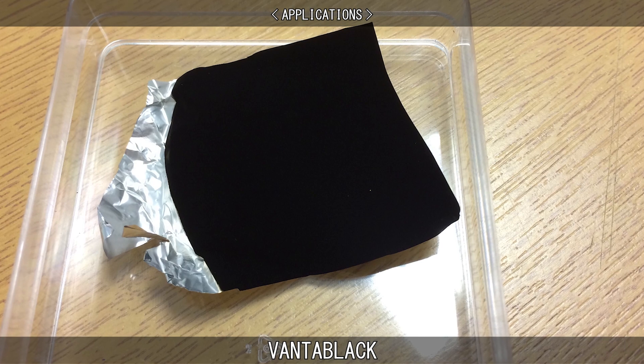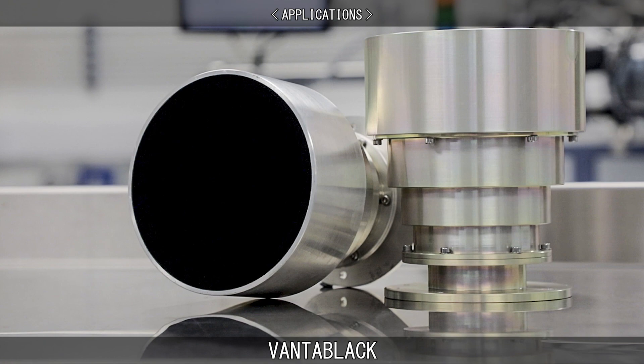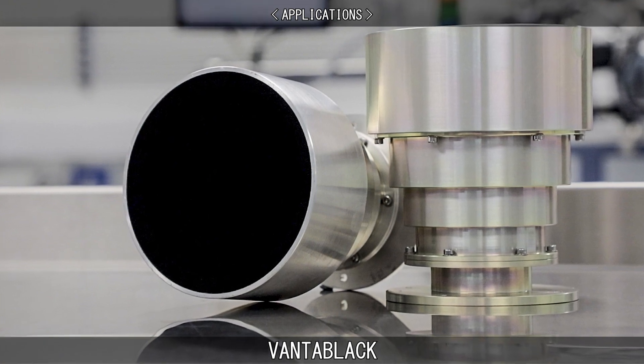Surrey Nanosystems also markets a line of non-nanotube sprayable paints, known as Vantablack VBX, which are easier to apply.